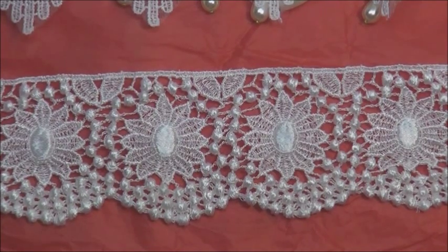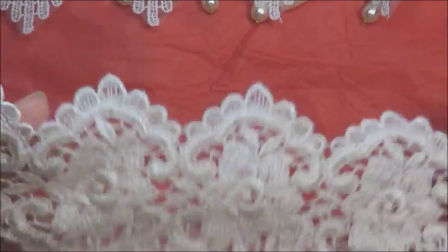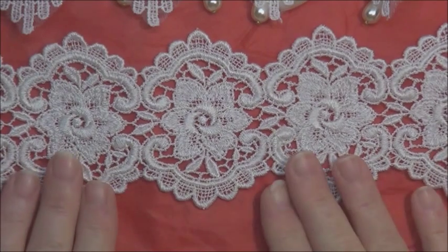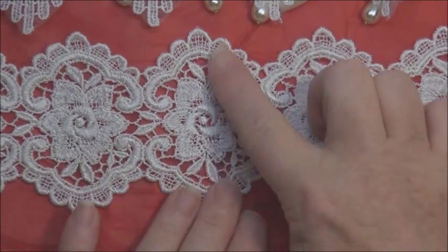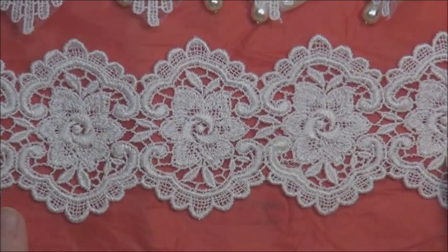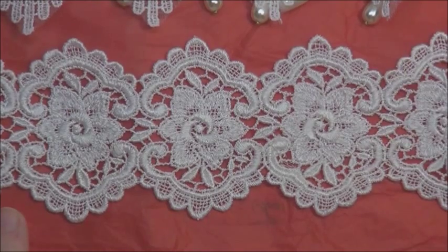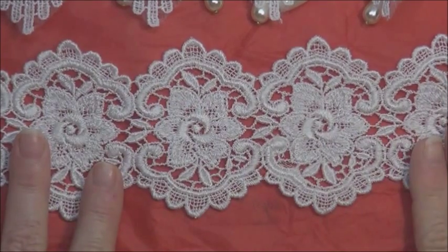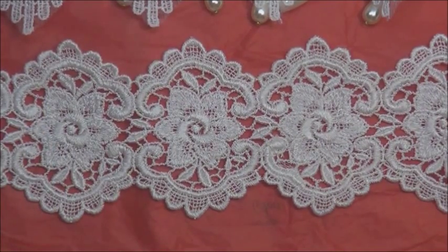And next we have this one here. Some of them are so lovely on both sides that it's a little bit hard to tell which way is right. Isn't that beautiful? And that can be cut into several pieces — you've got your flower, you've got this part here, or you've got it as a whole. You could have a scallop edge. That's gorgeous. Very beautiful.